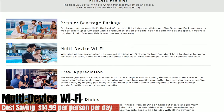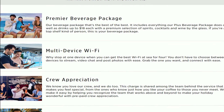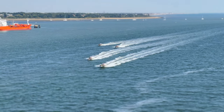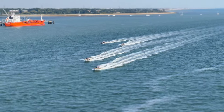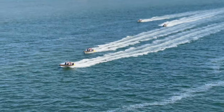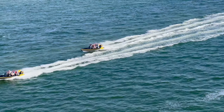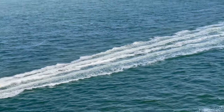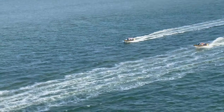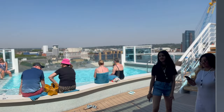Next up, we've got multi-device Wi-Fi. As part of the Premier package, you can have four devices per person compared to just one on Princess Plus. That's worth $14.99 per person for up to four devices, versus $9.99 for the one device you get in the Plus package. So if you have a laptop, a tablet, and your phone, it's much easier than logging off and logging back on between devices.